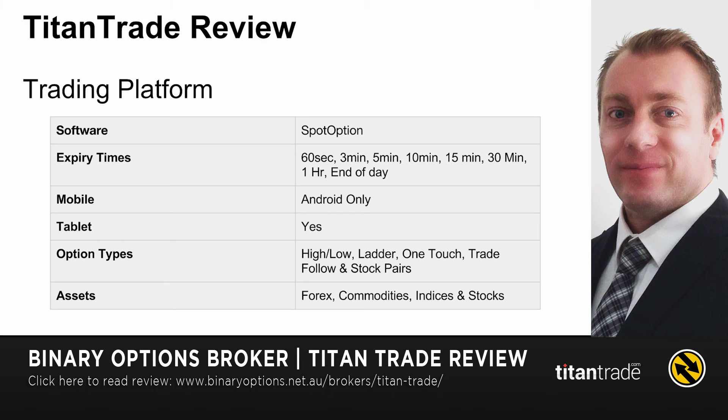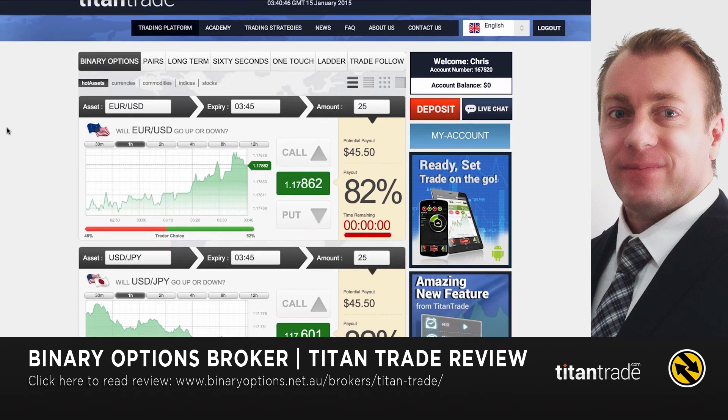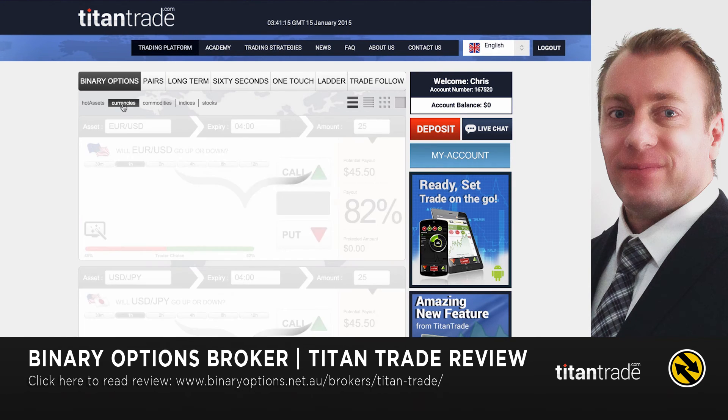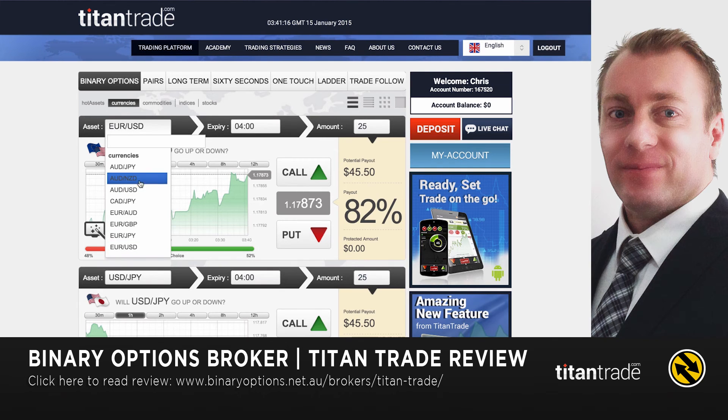It covers all the popular assets. When you log into Titan Trade, this is the main trading platform. You'll see up here you've got all your different option types: ladder, one touch, 60 seconds, long-term, and pairs. You've got all your assets up top — you can sort these as well, so if you only want to show currencies in the drop-down, you've got that there.